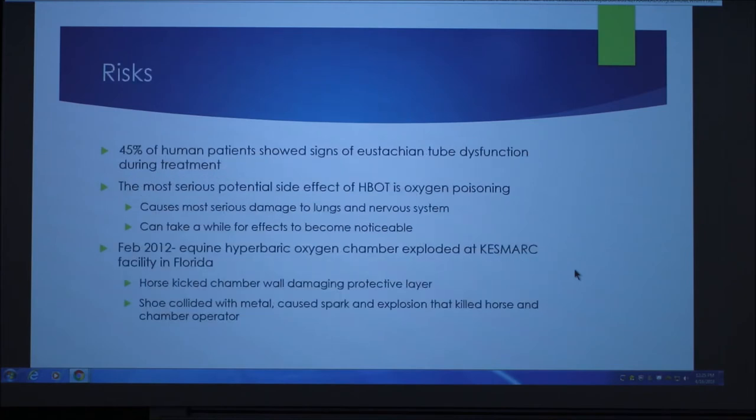There are some risks associated with this treatment. 45% of human patients showed signs of Eustachian tube dysfunction during treatment. The most serious potential side effect is oxygen poisoning, which causes the most serious damage to the lungs and the nervous system, and it can take a while for the effects to become noticeable. Also, in February 2012, an oxygen chamber exploded at a facility in Florida. A horse kicked the chamber wall, which damaged the protective layer, and its shoe collided with metal, causing a spark.